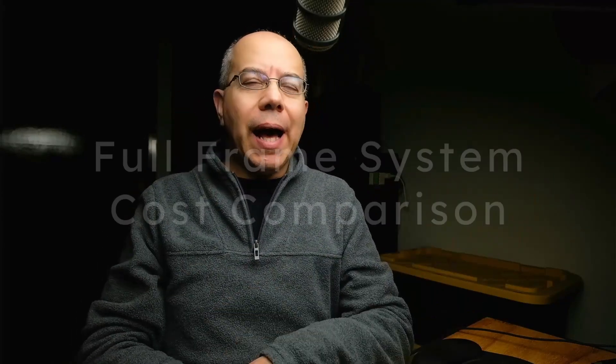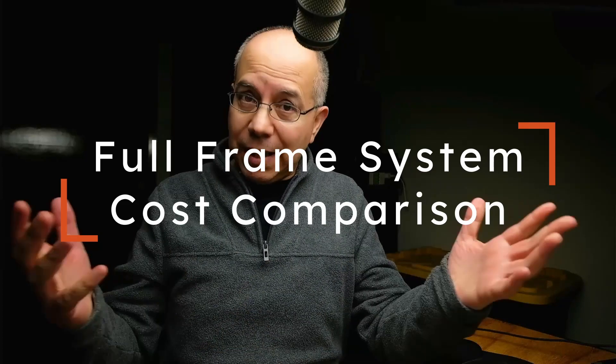Many people crave a high-end full-frame camera or camera system, but how much does it actually cost? Let's figure that out today, in the studio.